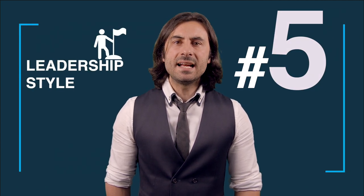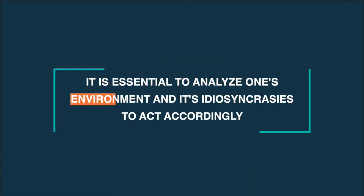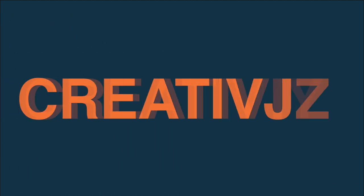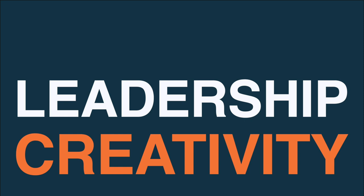Once the center has been established, it's important to adopt a strong leadership style to maintain it and help it grow. Some models of educational leadership, such as transformational or instructional, have been trending as of late, but it's essential to analyze one's environment and its idiosyncrasies to act accordingly. However, one of the main qualities a center's leadership should demonstrate to tackle 21st century problems is creativity — that should be the base of any leadership effort in the center of tomorrow.